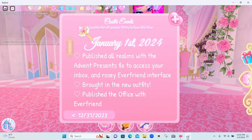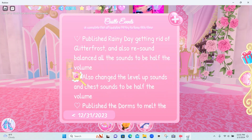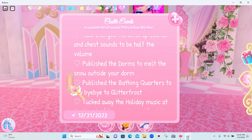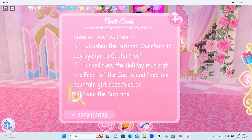Then we had another update for January 1st: pop-publishing all rooms with the advent calendar present, a fix to access your inbox and Royale High friends interface, brought in the new outfits, published office with Royale High friends, published running classes, getting rid of the glitter pops, rebalancing all sounds to half volume, changing chest sounds to half volume, publishing the warm to melt the snow outside your dorm, pushing the bathing corners to say bye to glitter frost, removing the holiday music and the fun castle, and fixing the fountain girl's speech color and the airplane.